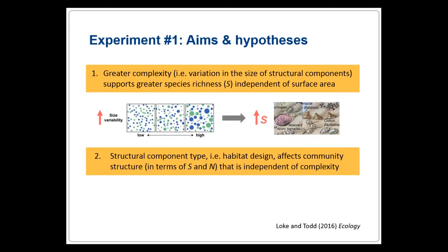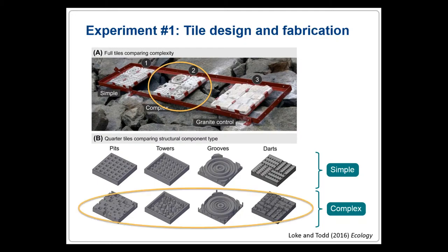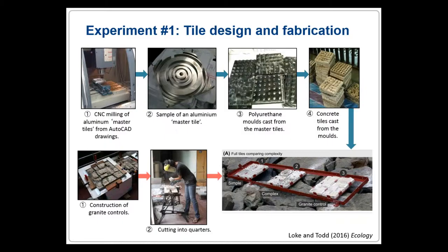With CASU, I can create tiles of different levels of complexity while controlling for surface area. The aim of my first experiment was to see if complex tiles will enhance biodiversity more than simple ones of the same surface area, and to look at the effect of the type of structure — to find out what are the best designs. I used an earlier version of CASU to create concrete tiles of two different levels of complexity: simple and complex. Each full tile consists of four quarter tiles, each with a different structural component: pits, towers, roofs, and darts — and importantly, they all have approximately equal surface area. The output files from CASU were used to create AutoCAD drawings, from which aluminum masters and plastic molds were made to cast concrete tiles.